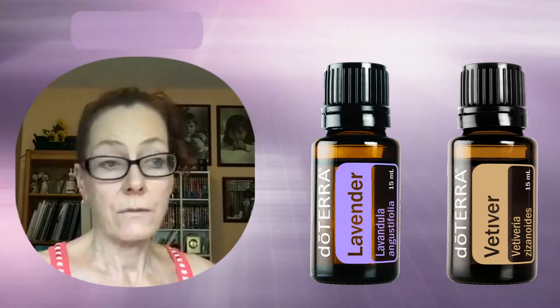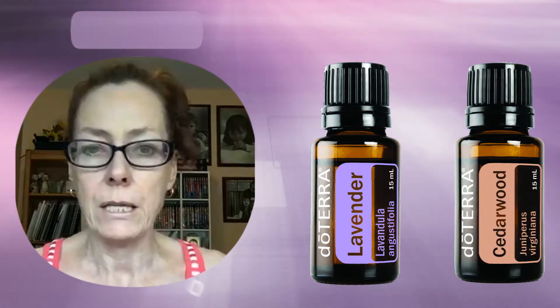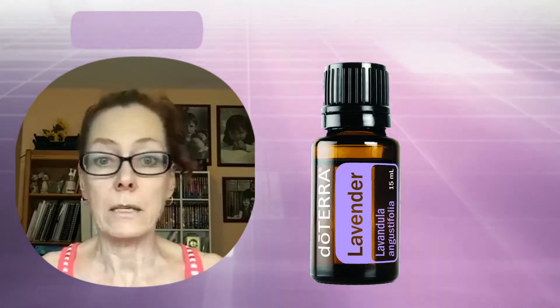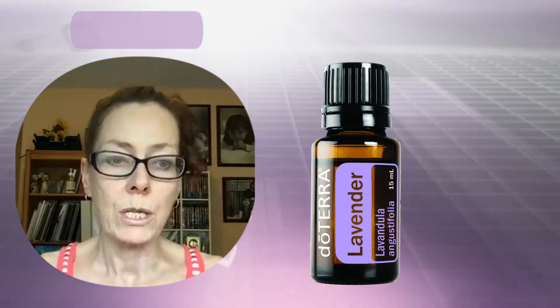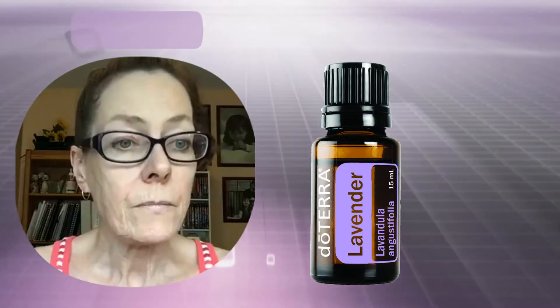For sleep, diffuse lavender — you can combine it with sandalwood, vetiver, or cedarwood, as all three are sedative-type oils. The Serenity blend is a fabulous and very calming blend. We're all unique, so sometimes it takes a little while to find the right blend or protocol that's going to work for your particular child.